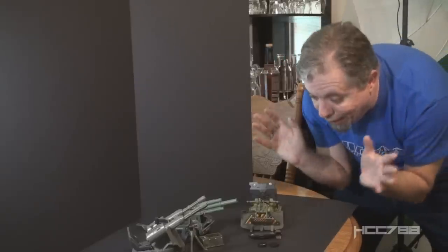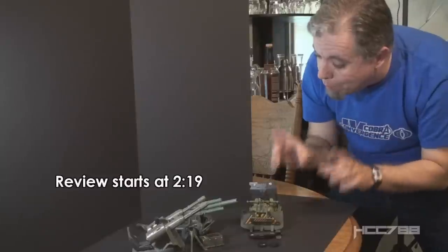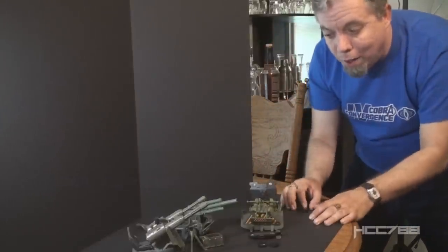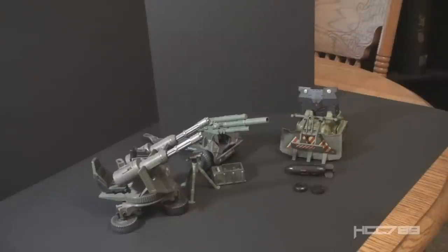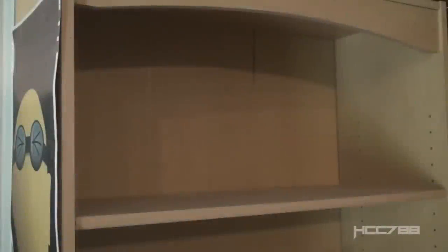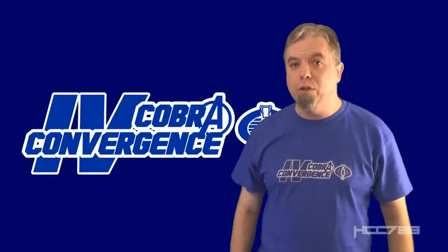I'm so happy to finally have you in my collection, bomb disposal unit. Oh, but I can't review you right now because you're from GI Joe and this is Cobra month. You wait right there while I go look at something from Cobra. Hello and welcome to Cobra Convergence 4.